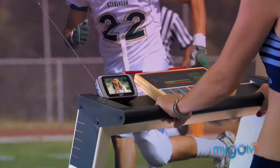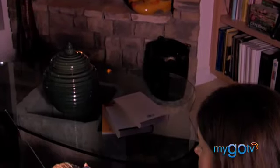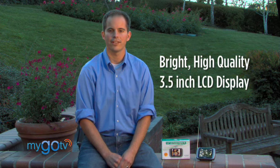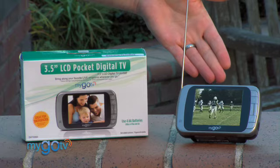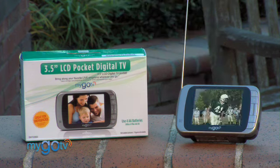On the brighter side, it's great to use while exercising, outside at the pool, or just sitting relaxing by myself. It's truly a personal entertainment product. The MyGo Pocket TV features a 3.5-inch bright, high-quality LCD display. It also features a 360-degree swiveling antenna, which helps you grab the best signal available.